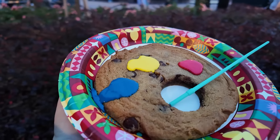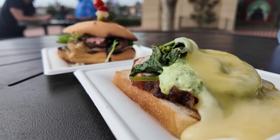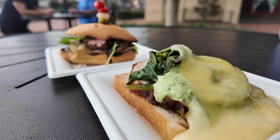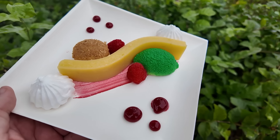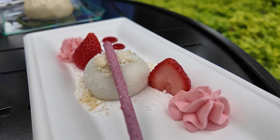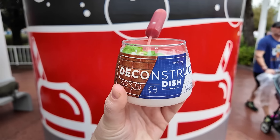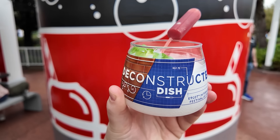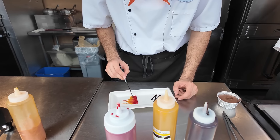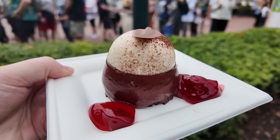You guys know me — I am a huge foodie, especially a huge Disney foodie. The number one thing that is most important to me at these festivals is the food, and I think the food at Festival of the Arts is the best of all the festivals. Not only does most of the food taste absolutely delicious, I think the presentation at this festival really sets it over the edge. This is Festival of the Arts, so all the food plating is just gorgeous.